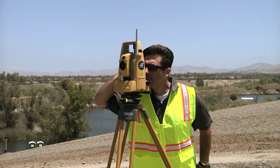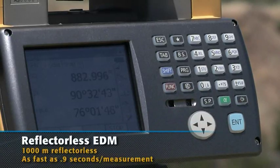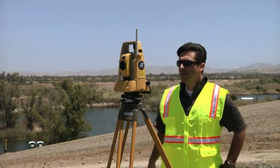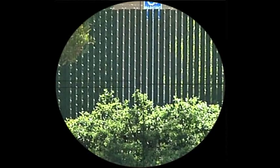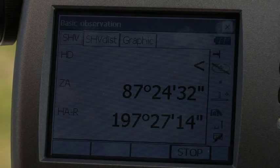TopCon has a new, powerfully accurate reflectorless EDM. Now shoot up to 1000 meters reflectorless, while measuring times as fast as 0.9 seconds and accuracy to 1.5 millimeters. No competitive instruments can beat this combination of range, speed and accuracy.